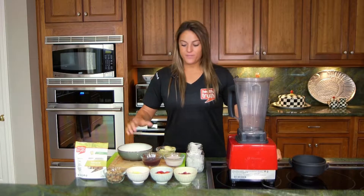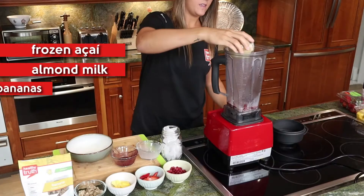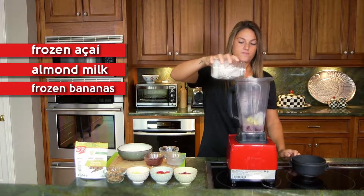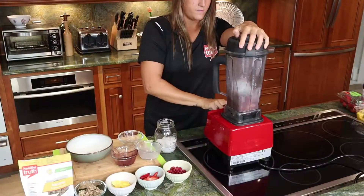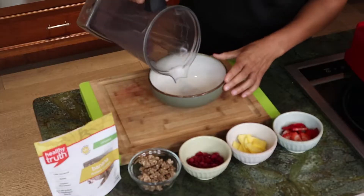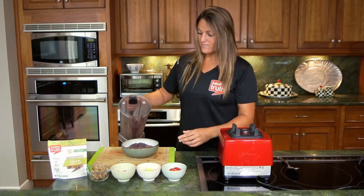First, blend together frozen acai, almond milk, frozen bananas, and a little bit of ice.